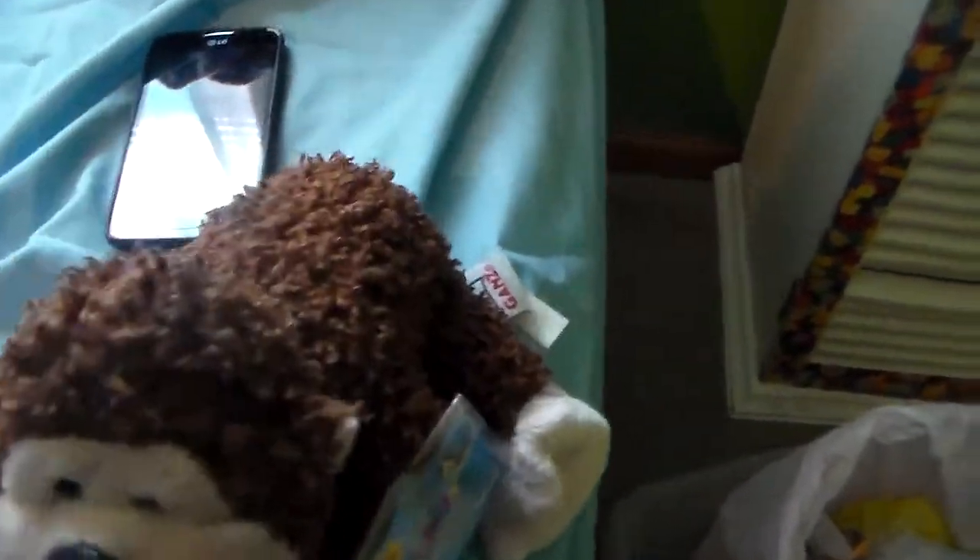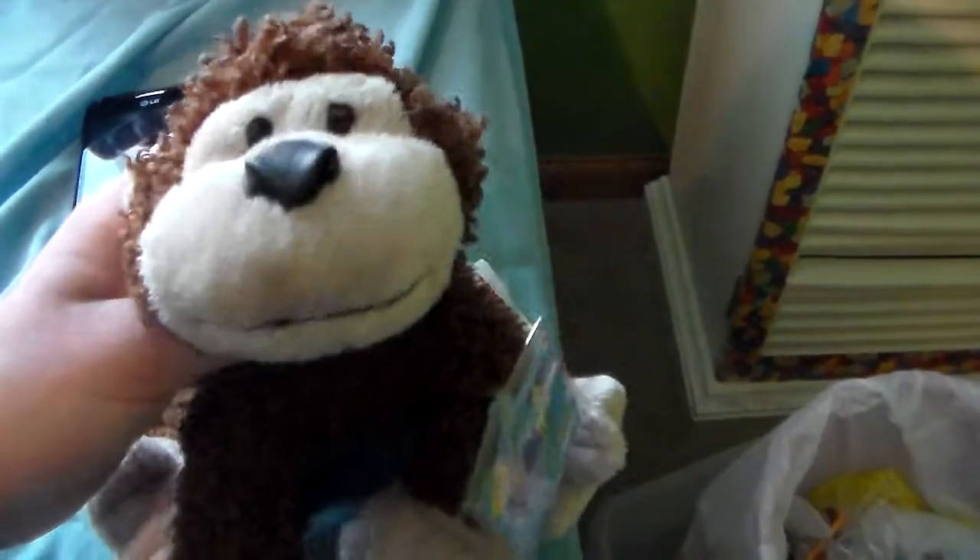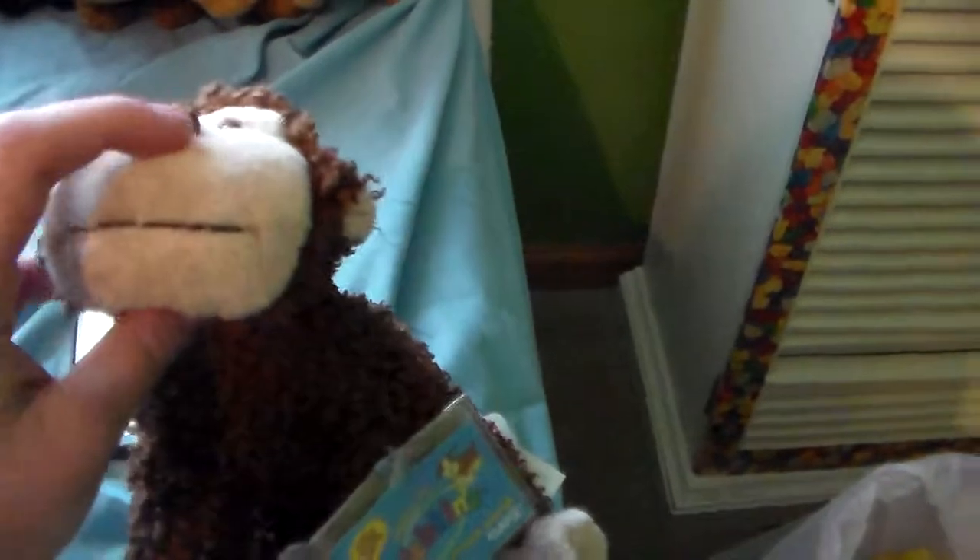There were like 15 Webkinz there, but most of them I had. The other ones I didn't have were like $3, so I didn't get them — my mom paid for the ones I did get. He was in really good condition; yes, it's a boy, and like I said, I'm keeping his name Curly.